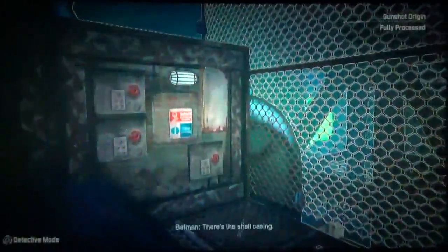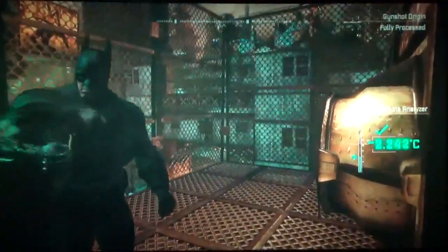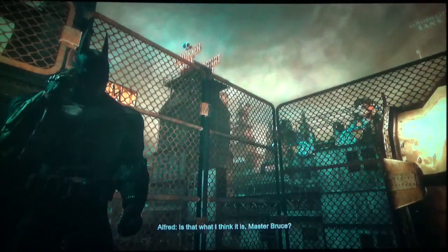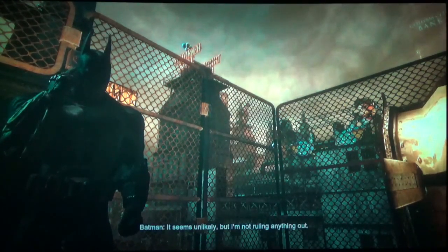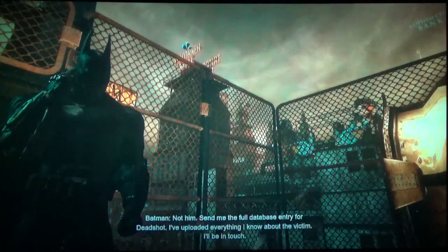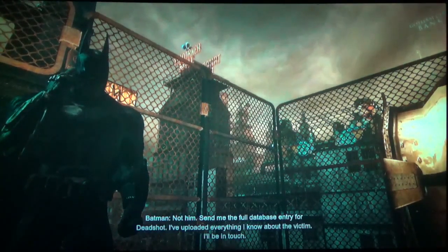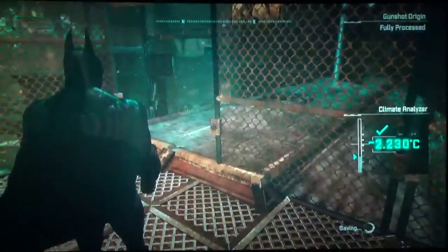Deadshot! Alfred, take a look at the image just uploaded to the Bat-computer. "Is that what I think it is, Master Bruce?" It is — Deadshot is in Arkham City. "What's he doing there? Is he a prisoner?" It seems unlikely, but Batman's not ruling anything out. So it's the world's greatest detective versus the world's deadliest assassin. "Send me the full database entry for Deadshot." Deadshot is also in Arkham Origins, so that's cool.